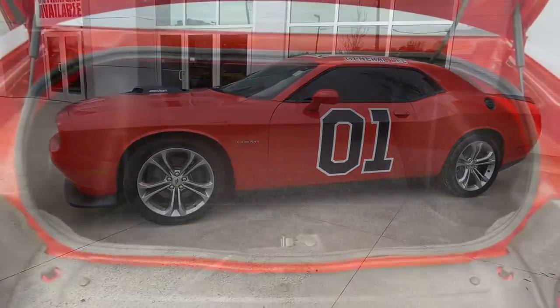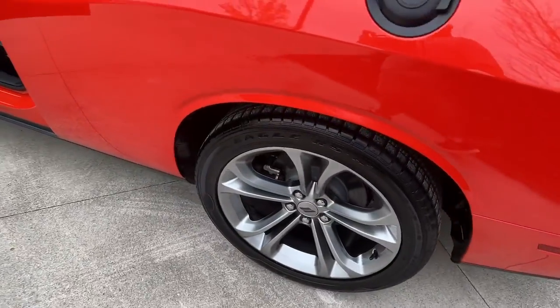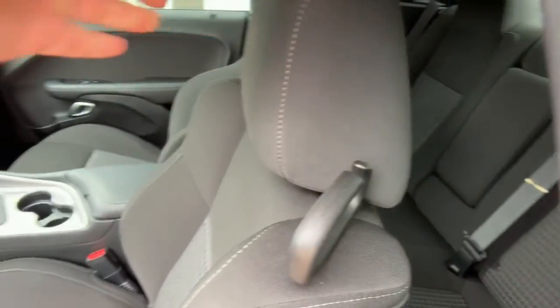Keyless entry, backup camera, heated mirrors, eight-cylinder engine, keyless start, fog lamps, multi-zone AC, power driver seat, steering wheel audio controls, Bluetooth connection.